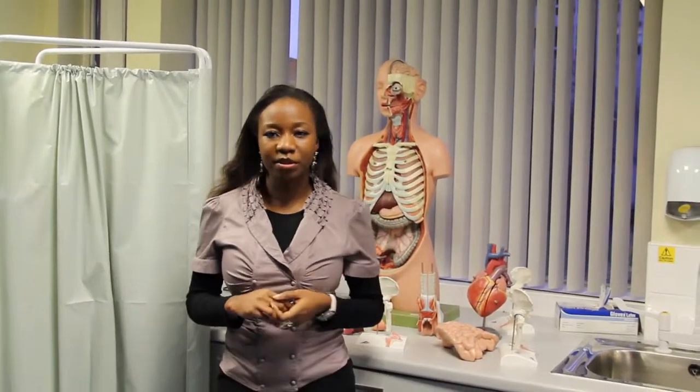According to U.S. President Barack Obama, 3D printing has the potential to revolutionize the way we make almost everything.